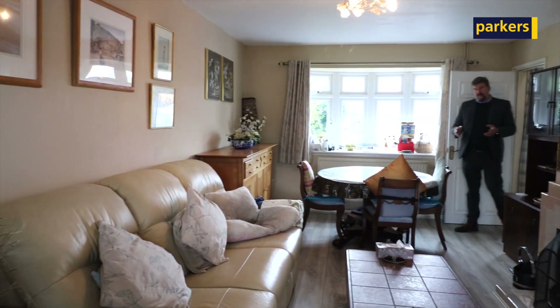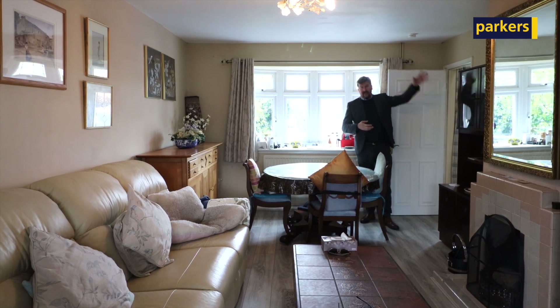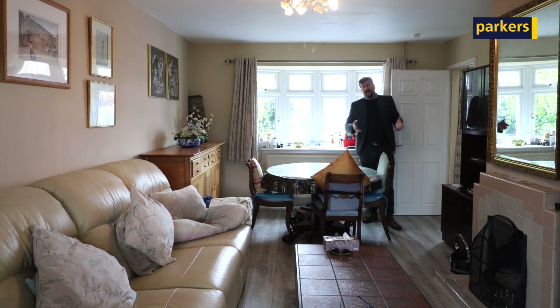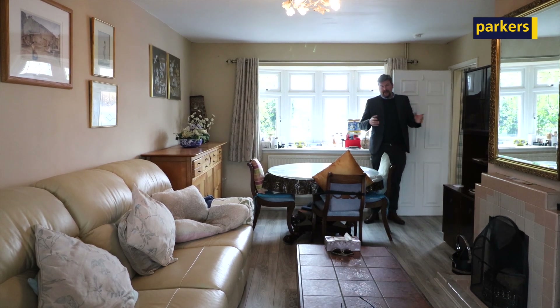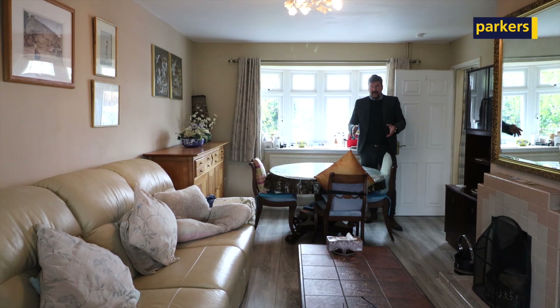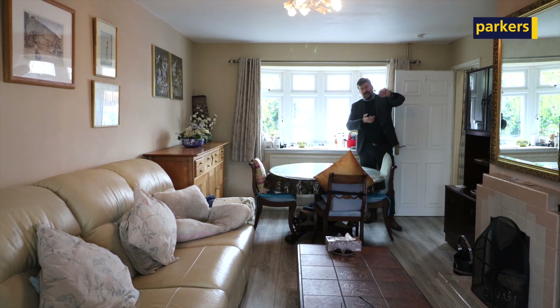As you enter this property you've got a large driveway — three or four cars quite happily. Stairs take you straight up to the bedrooms and the bathroom, and it has got a separate toilet. The upstairs does need some updating, but then you're into this nice open-plan living room slash dining room. Behind the camera, patio doors lead out to a large conservatory that could do with a little bit of updating.